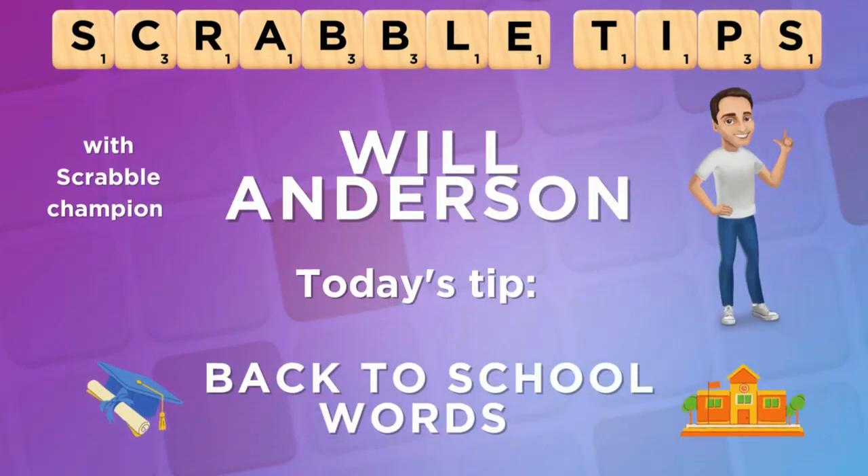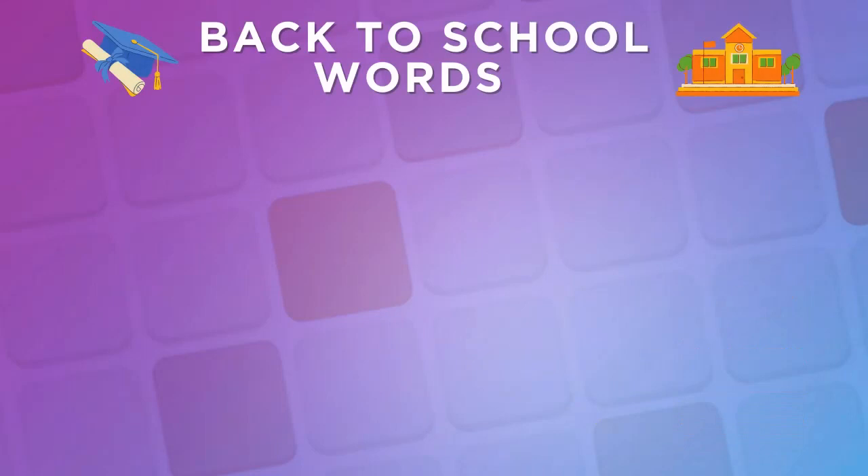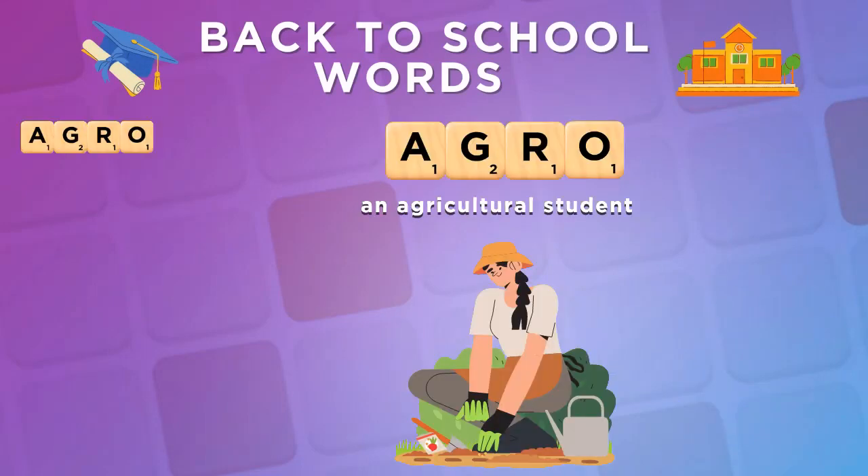Hey Scrabble fans, Will here. It's back to school time, so let's learn some useful Scrabble words having to do with school. Let's start with agro, an abbreviation for an agriculture student.